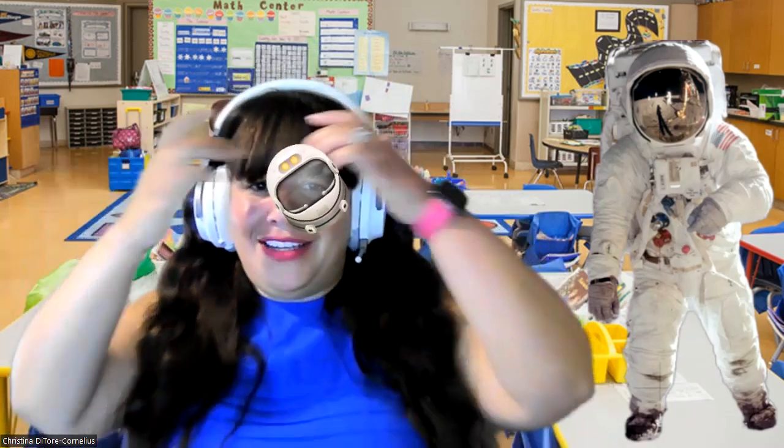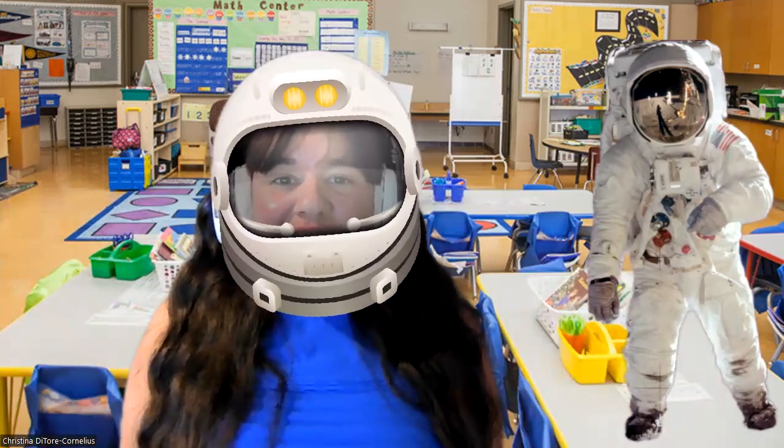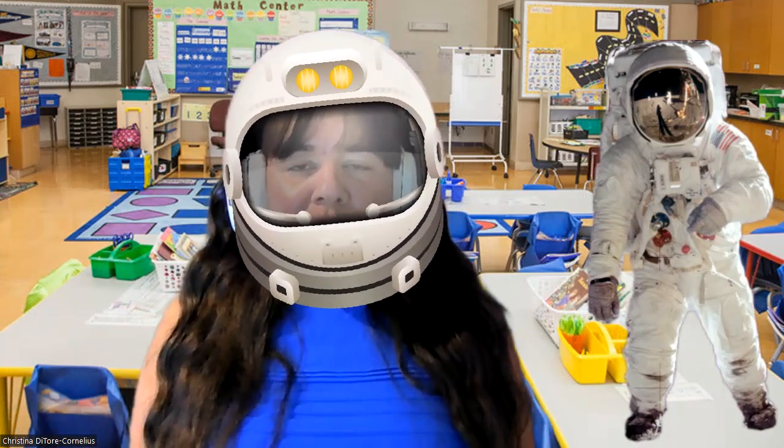Let's see if you can guess where we are headed to today. I've got an astronaut over here that's going to join us, and I'm also going to put on my astronaut helmet. So an astronaut and an astronaut helmet — can you guess where we might be going?